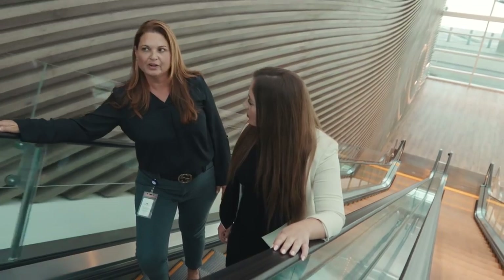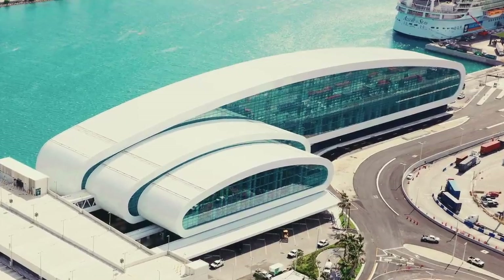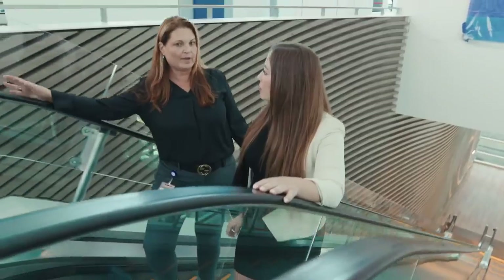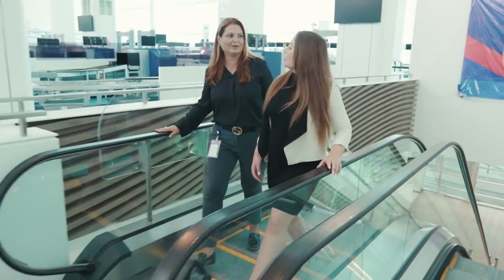How big is it? It's 188,000 square feet, the terminal proper. It has three pearls — or three nautical circles. And then we have the provisioning building and the garage for 810 cars. So it's pretty spectacular and huge.